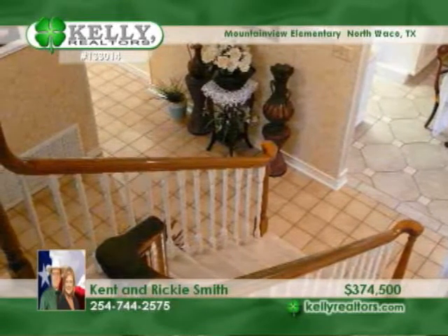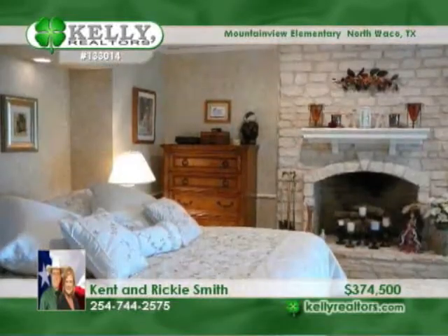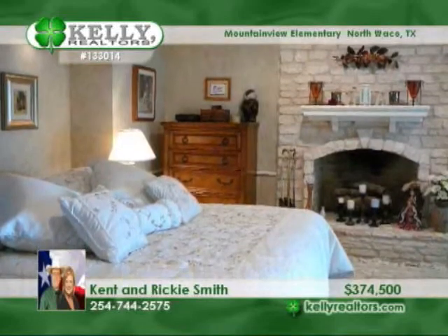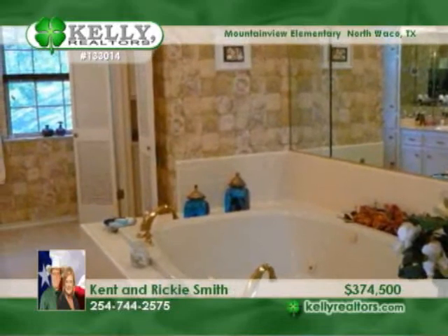A family room boasts a wood-burning fireplace and a balcony. There's also a formal dining room with built-ins, hidden room, a kitchen with breakfast room, wet bar, sunroom, office, and an awesome master suite with wood-burning fireplace and fabulous bath with huge whirlpool.